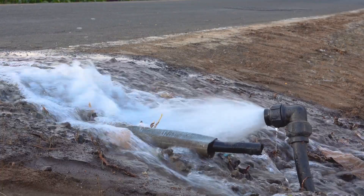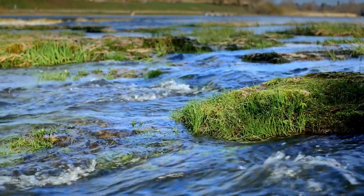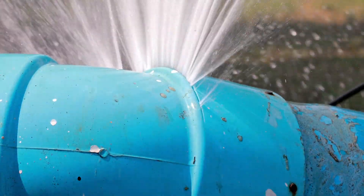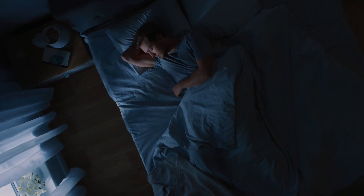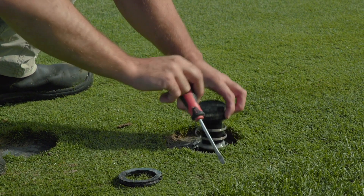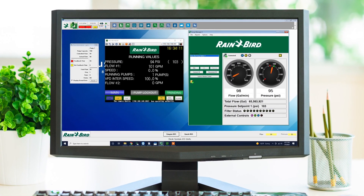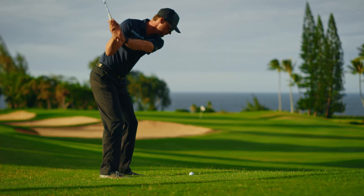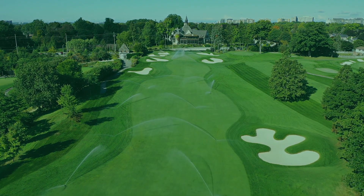Competing systems may take over an hour to download this information and respond, or they may not respond at all. Let's face it — problems happen. Whether you're having a restful night's sleep or working on the course, Rain Bird Central Software and a Rain Bird pump station prevent problems from becoming disasters and help you get the most out of your irrigation system.